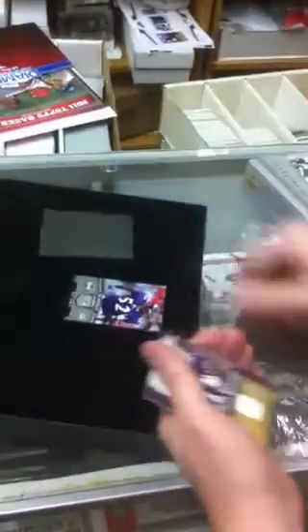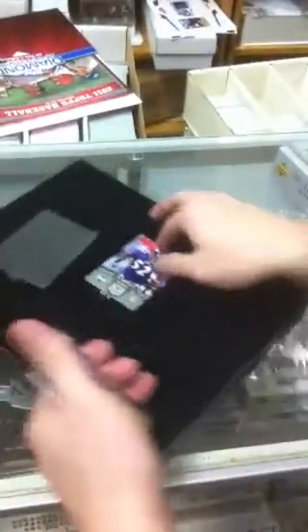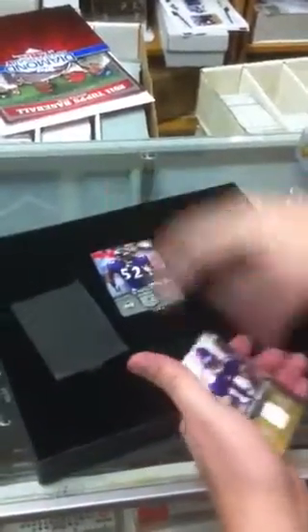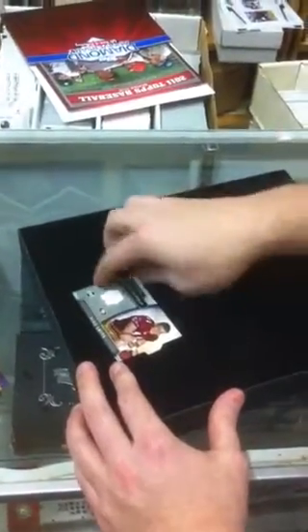Troy Williamson — Troy Williamson is in every box of 2005 UD Portraits. And a Ray Lewis — I can't get out of there.